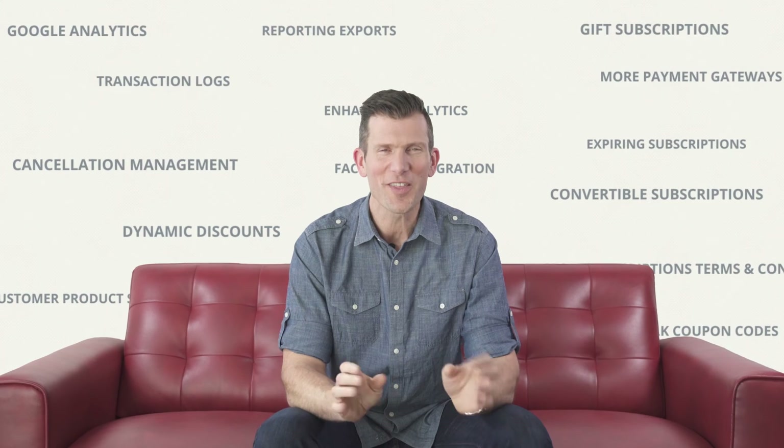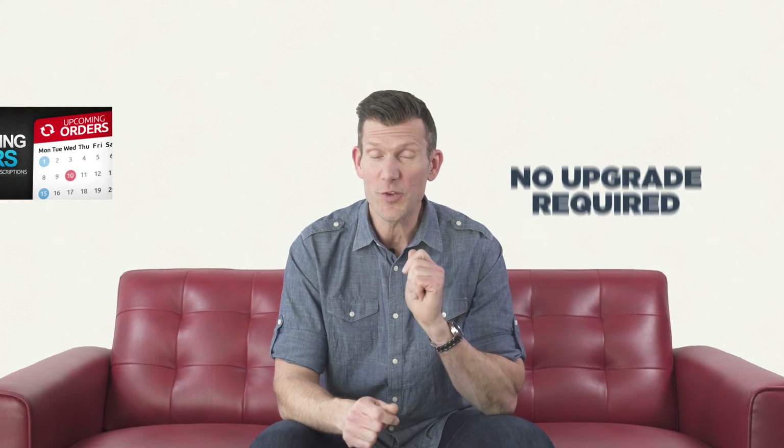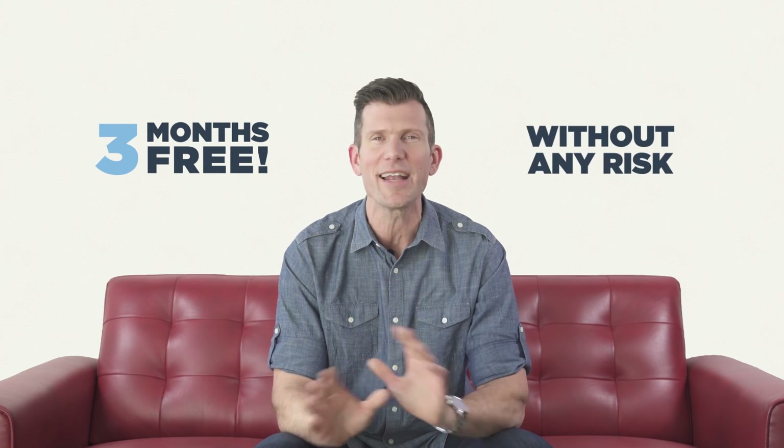These are just a couple of examples of proven sales strategies we continue to build in order to help you acquire new customers and keep them engaged with your products. If you're excited about these features and you already use Bold's recurring orders, great news — the functionality is already live, no upgrade required. If you aren't using Bold's recurring orders app yet, you can request an install today and we'll give you your first three months free so you can see firsthand the impact it'll make on your sales without any risk.